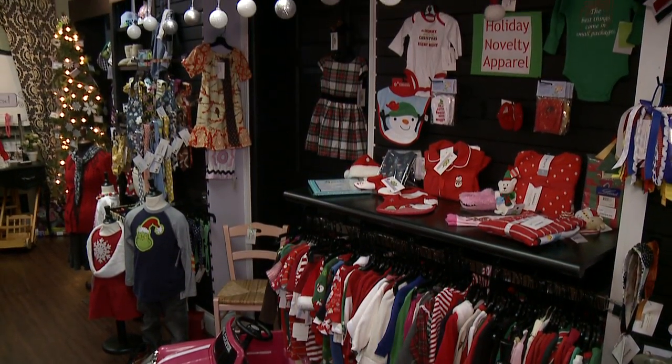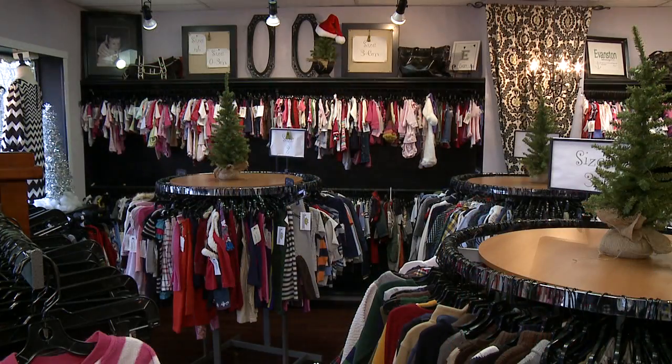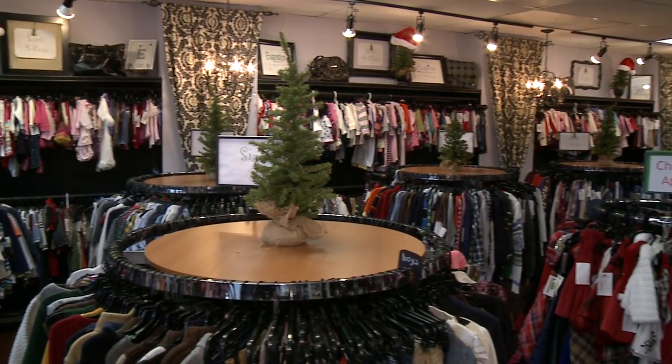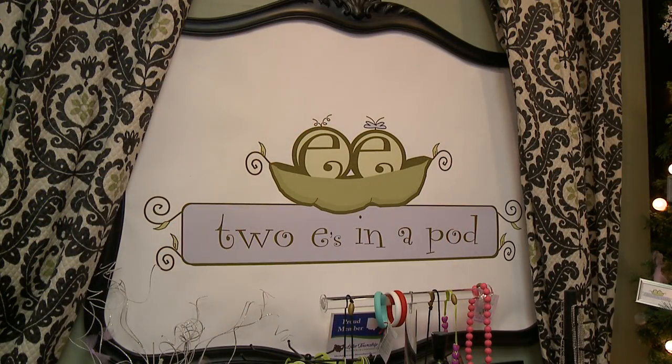Two E's in a Pod is a children's resale boutique. We feature name brands, designer brands mostly — we try to really be particular in the items that we bring into the shop. I really wanted to include my children in some way. My kids are Evan and Ellie, and the two E's are Ellie and Evan, so I was able to incorporate them into the store. They were the inspiration for the store.